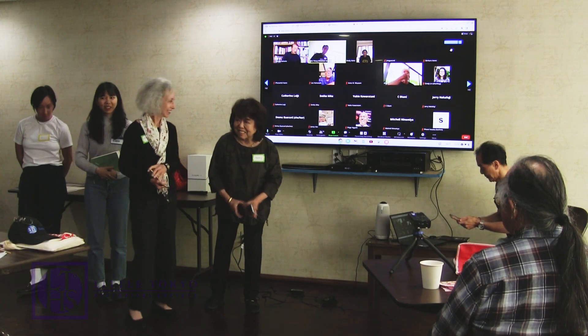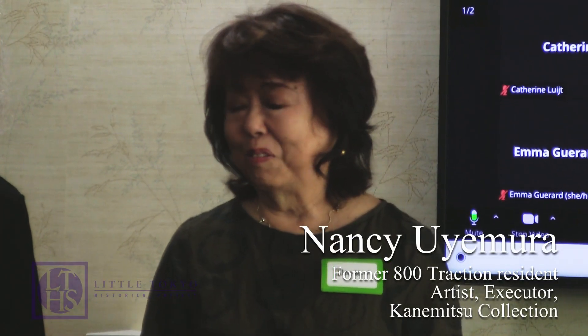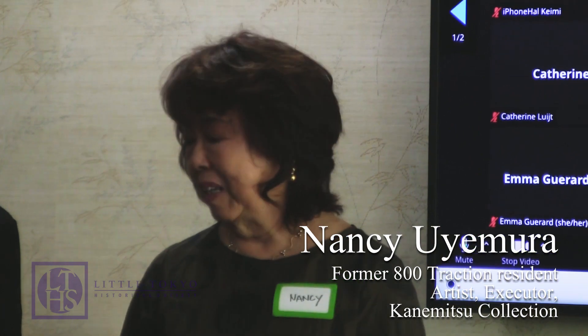I'm glad to see so many people here, and faces that I haven't seen in such a long time. I've been around Little Tokyo, and just art in general, for years. Today we're doing a presentation about Mike Kaninitsu, which maybe half of you know who that is, and the other half doesn't. But we're going to go through our archival process.